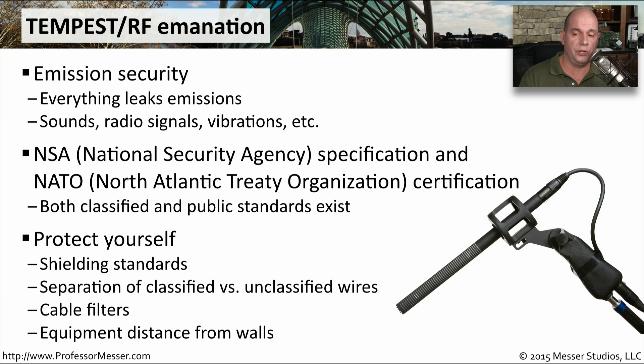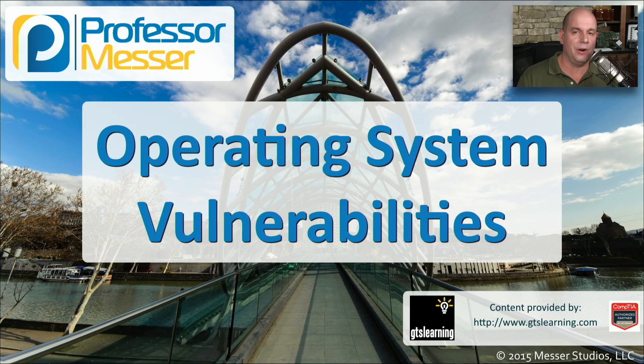To minimize radio frequency emissions, you can add filters to cables, move away from walls (since RF passes through them), and minimize how close people can get to the computers — thereby minimizing their chance of detecting any of these RF emissions.